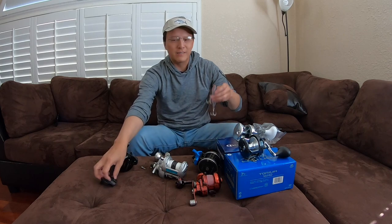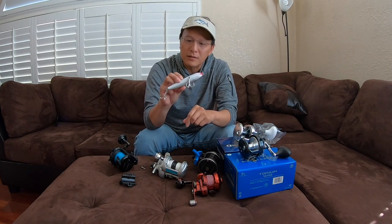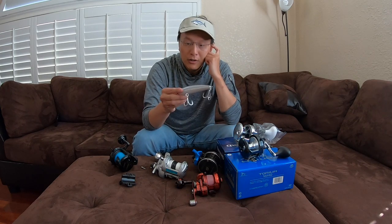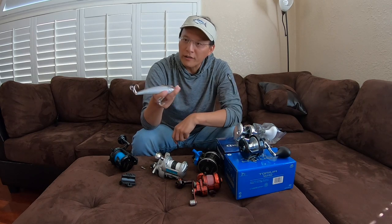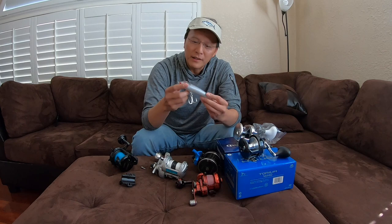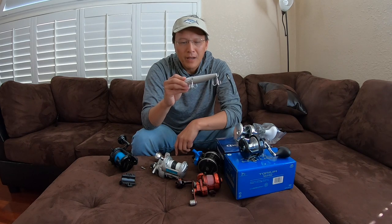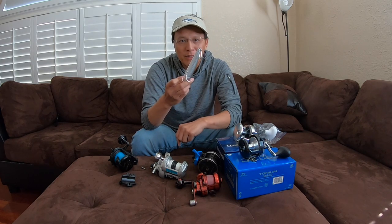One more thing I was testing out are these stick baits. I got a few of these online and they seem like they swim really well. I was casting them earlier and they swim pretty similar to a surface iron. I think you can work them in a lot more ways than you can a surface iron. I'm going to experiment with these baits this summer and see if the yellows would hit them. I'm pretty sure tuna would hit these no problem — I want to see if I can get a yellow to hit it, because if a yellow can hit this, that would be pretty fun.